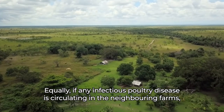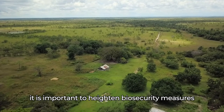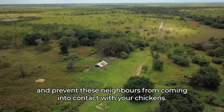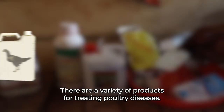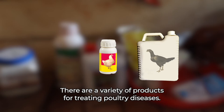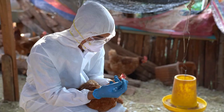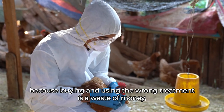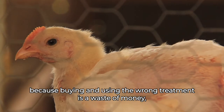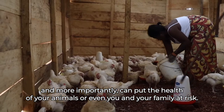Equally, if any infectious poultry disease is circulating in the neighboring farms, it is important to heighten biosecurity measures and prevent these neighbors from coming into contact with your chickens. There are a variety of products for treating poultry diseases. It is important to carefully follow the instructions and dose rate recommended for each treatment. Seek advice from your local veterinarian for a correct diagnosis and treatment, because buying and using the wrong treatment is a waste of money and, more importantly, can put the health of your animals or even you and your family at risk.